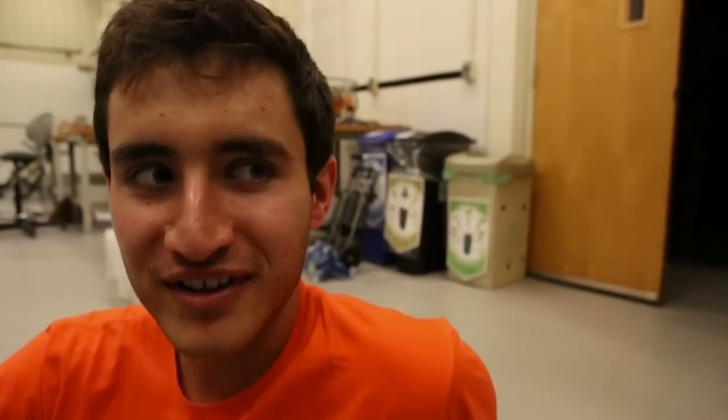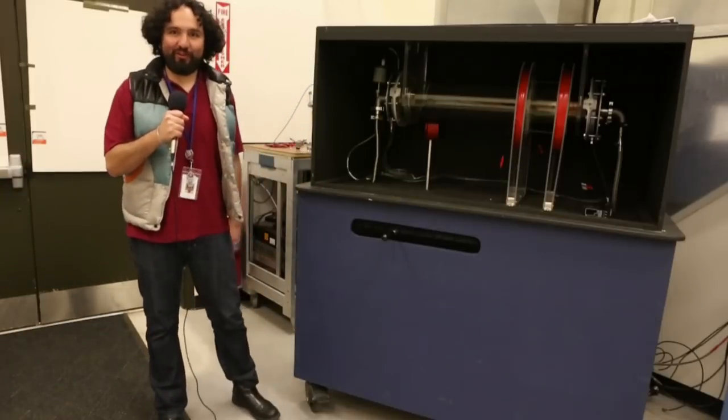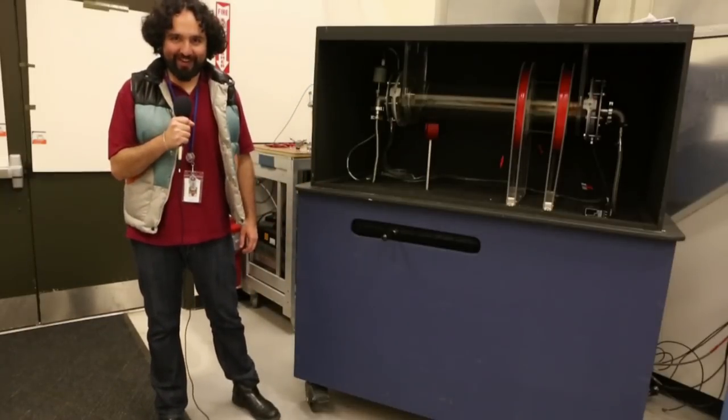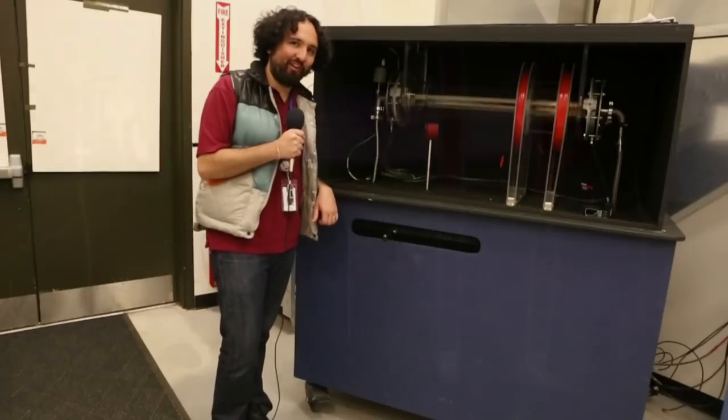Where are we? I just had the craziest dream. Hi! My name's Arturo. Welcome to the Princeton Plasma Physics Lab. This is a machine that creates plasma. Let me show you guys how it works.